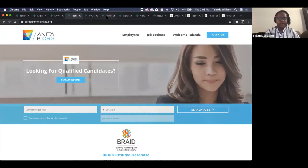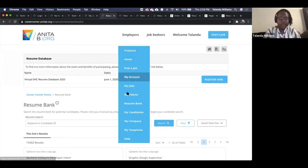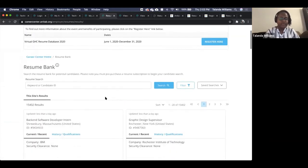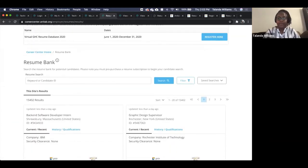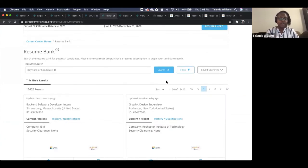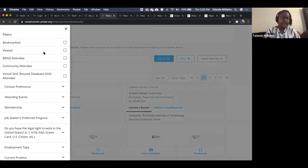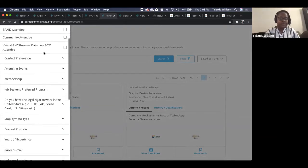Switching gears, we're going into the resume bank portion. This is the resume database section — under Employers, you go to Resume Bank. The resume bank is where you'll get all the information for all candidates in our system. If you have a particular keyword or skill you're looking for, you can put it in the search bar. We've also added filters based on feedback received to make it easier.